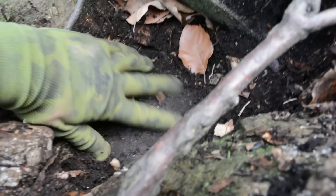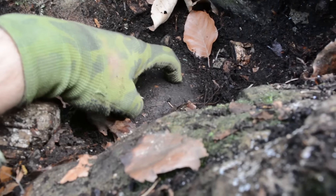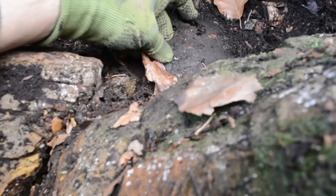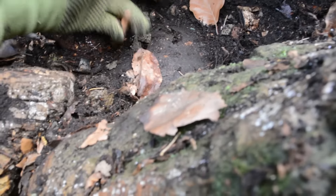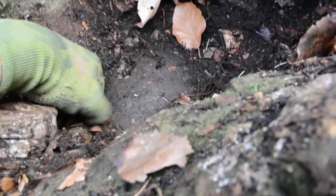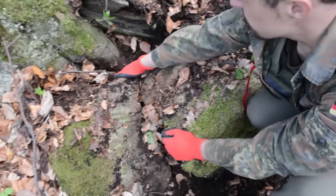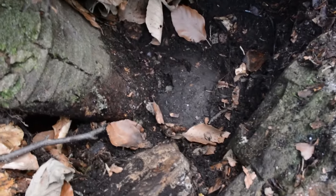Look over there — do you see this? Round shape. This is a helmet and we have a piece of it. I think it's a Russian helmet. It's a big boulder and we have to move this big boulder to get access to the helmet.